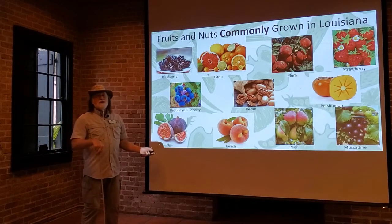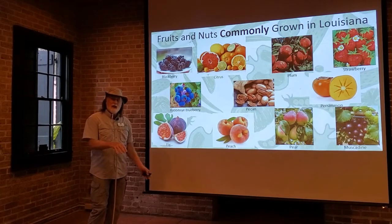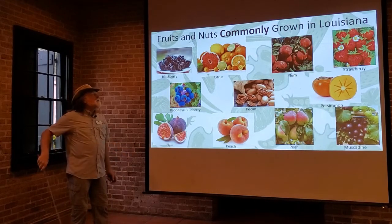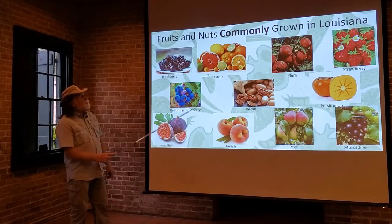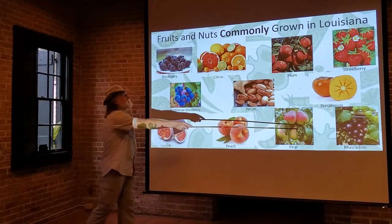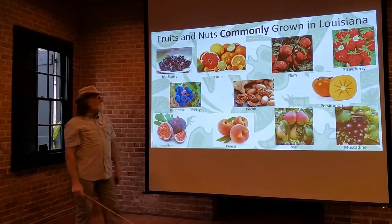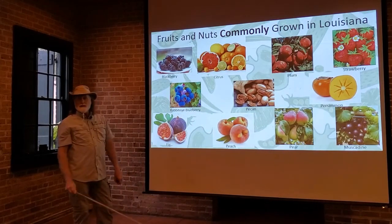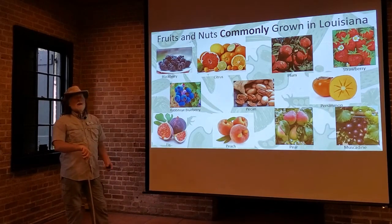The manual divides fruits and nuts up into different categories. There are fruits and nuts that are commonly grown in Louisiana — you go all the way from berries like blackberries, muscadine grapes, pecans, strawberries which can grow all over the state, figs which you can also grow all over the state, and citrus which is commonly grown but only in the southern part of the state. These are the commonly grown fruits and nuts we'll be covering.